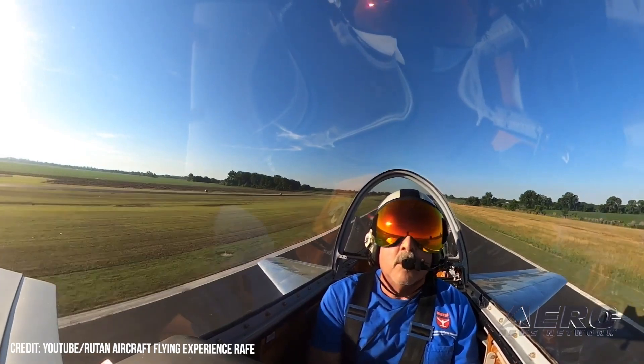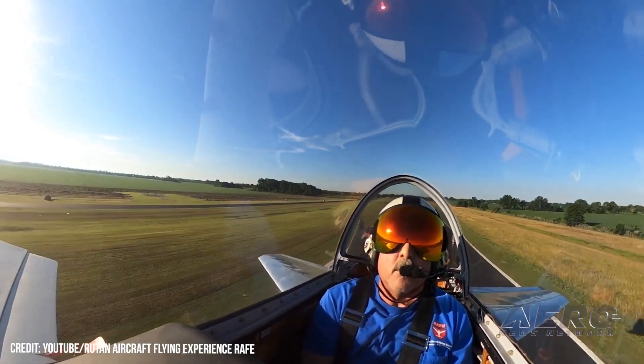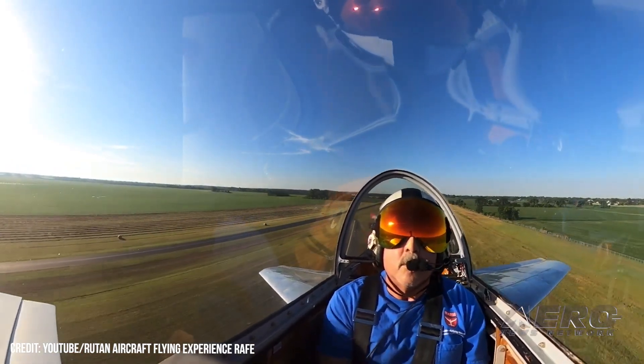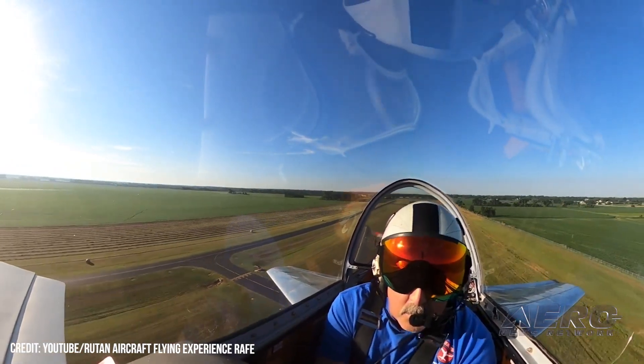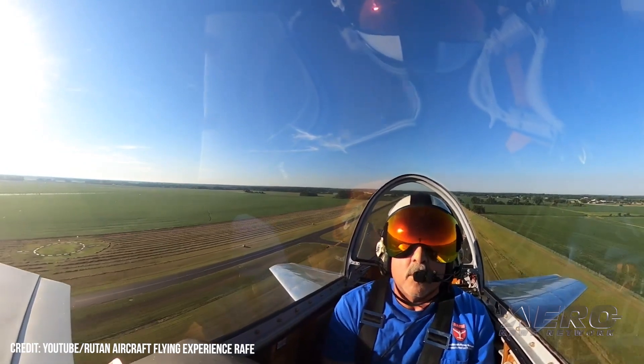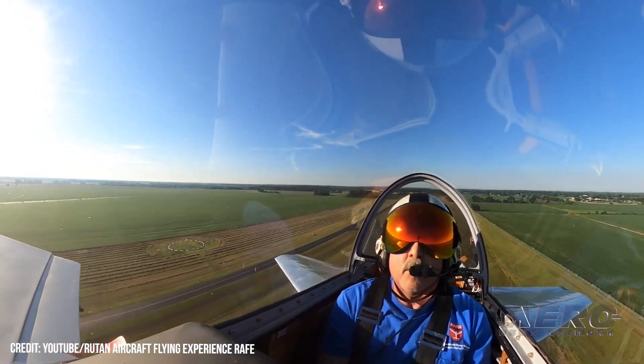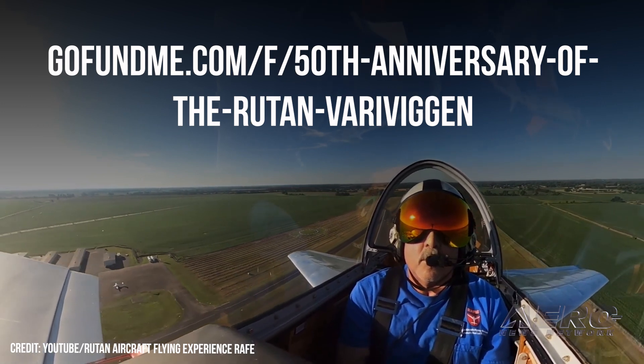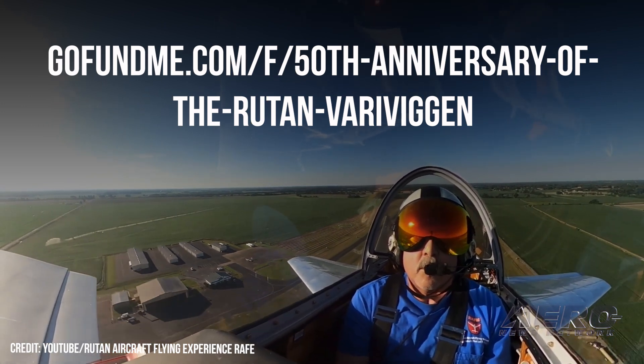The world's sole IRS-approved 501(c)(3) nonprofit dedicated to Burt Rutan's home-built designs. The organization is working hard to get the airplane, which they call Lady Vi, to AirVenture. Regrettably, the harsh economic realities of this weird epic have exhausted the outfit's funds. Ergo, the good, hard-working, nobly-intentioned folks at RAFE are looking for a spot of help via a GoFundMe effort.